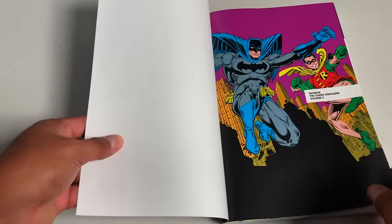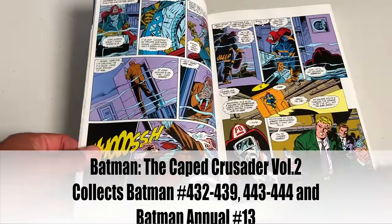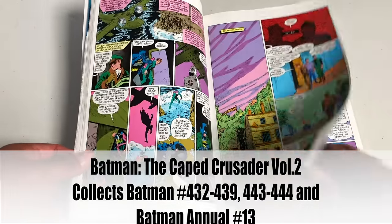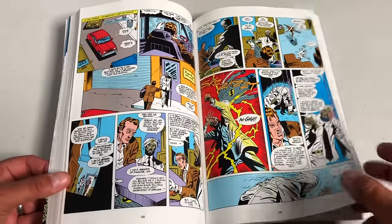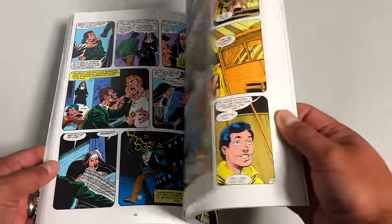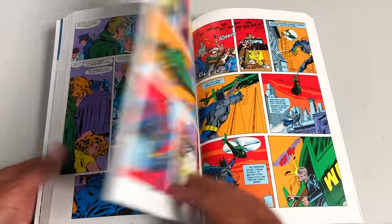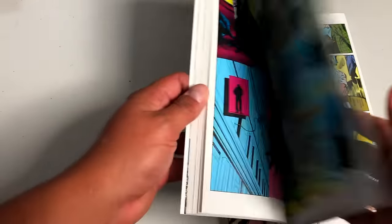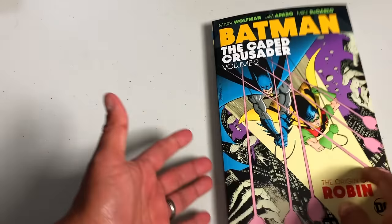Here is Batman: The Caped Crusader Volume 2. These are after the events of Death in the Family. This stuff now is Marv Wolfman joining Jim Aparo. Batman has to deal with the fact that he lost Robin, so it's a lot of finding himself through the help of his friends and allies. There are some really powerful stories in this particular collection. One of the most important things about this volume is that it contains Year Three — but like I mentioned, Dark Victory retconned that. I'd still strongly suggest reading Year Three within the pages of Caped Crusader Volume 2.